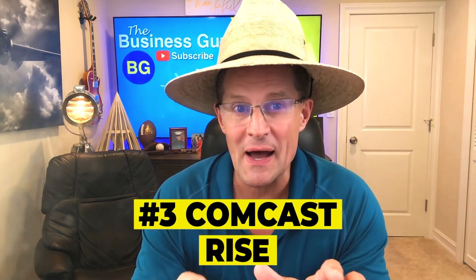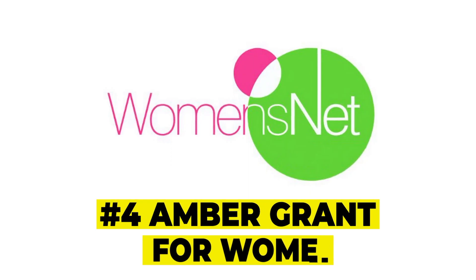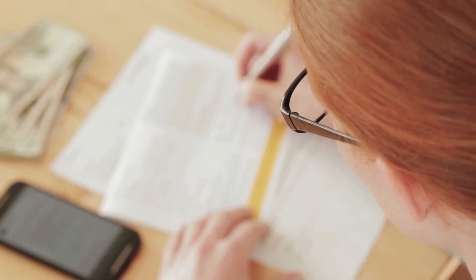Number three: Comcast Rise. Through the Comcast Rise program, startup businesses can receive free marketing services and technology makeovers. These awards are given quarterly to businesses that have been operational for at least one year. To qualify, you also need to be located within the Comcast or Xfinity TV service area and your business must be 51% owned by somebody who identifies as a woman or a person of color. Number five: Amber Grant Program for Women. Women's Net offers the $10,000 monthly Amber Grant and awards two $25,000 grants on an annual basis. The foundation also gives additional funding throughout the year. To qualify for any of the grants offered by Women's Net, businesses only have to fill out a single application. Startups and existing women-owned businesses are eligible.